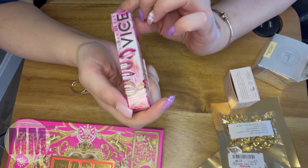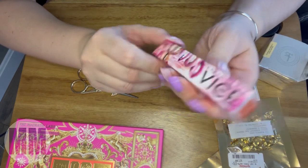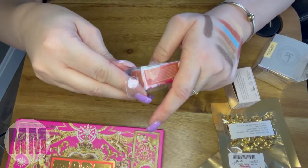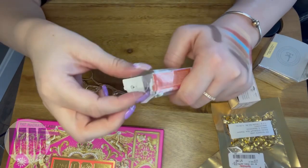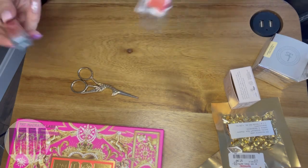Speaking of Urban Decay, the next thing I found at TJ Maxx was this Urban Decay Vice lipstick — I think it's a plumping shine balm — and I got it for $6.99. I just wanted to give it a try. They didn't really have many colors to choose from, and half the packagings hanging up were open or ripped open.